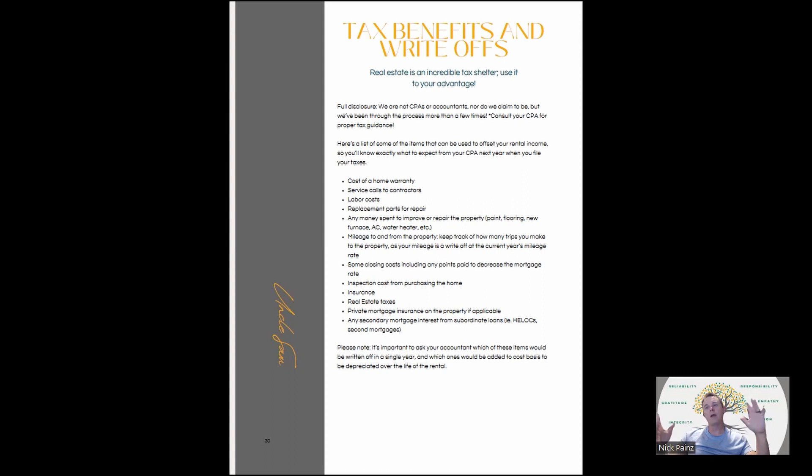Tax benefits and write-offs: things that can offset your rental income include depreciation, the cost of your home warranty, service calls to contractors, labor costs, replacement parts for repairs, any money spent to improve or repair the property, mileage to and from the property, some closing costs, any points paid to decrease the mortgage rate, inspection costs from purchasing the home, insurance, real estate taxes, private mortgage insurance if you have PMI, and HELOCs. Talk to your accountant or CPA about which items can be written off in a single year and which should be depreciated. There's a ton of things you can do — this is where the real tax advantages of real estate come in.